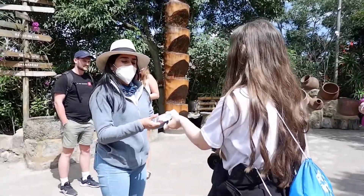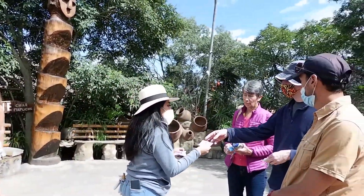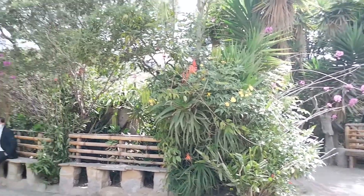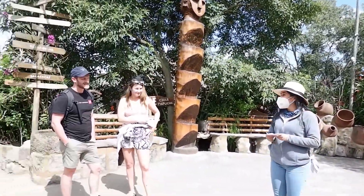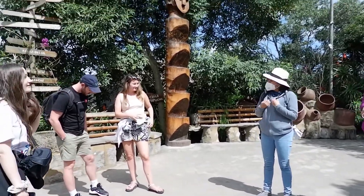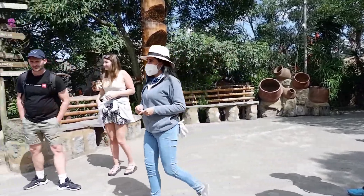Okay, my friend, what are you from? Belgium. Belgium, okay, and you? What do you think? Washington? Colorado. Colorado, okay, so I suppose it's your first time in Ecuador, right? So welcome to DC Street, and welcome to my country. We're going to start your tour this way. Come here, please.